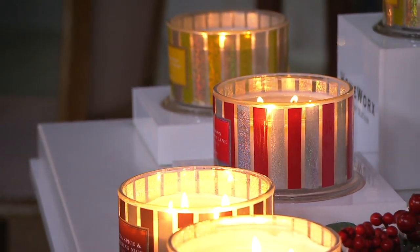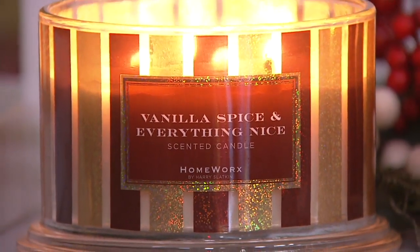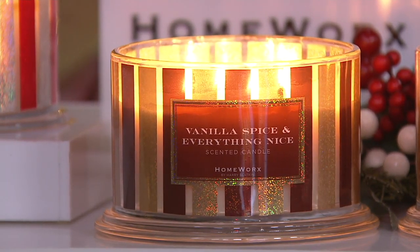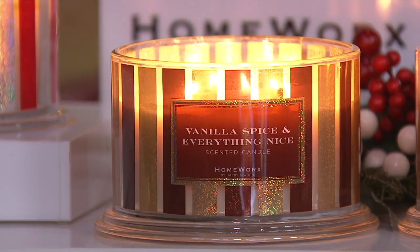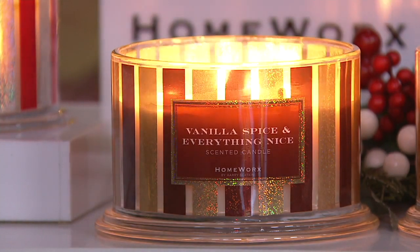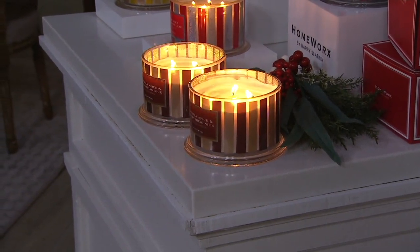We only have about four dozen left in the vanilla. You can get two of the Vanilla Spice and Everything Nice, two of the peppermint, or two of the pear. Vanilla Spice has vanilla bean, allspice, clove, and sweet apple. Harry describes this scent as your cozy winter cabin — curled up on the couch with a warm blanket, cup of hot cocoa or wine, watching a good movie. It brings so much warmth into your home.